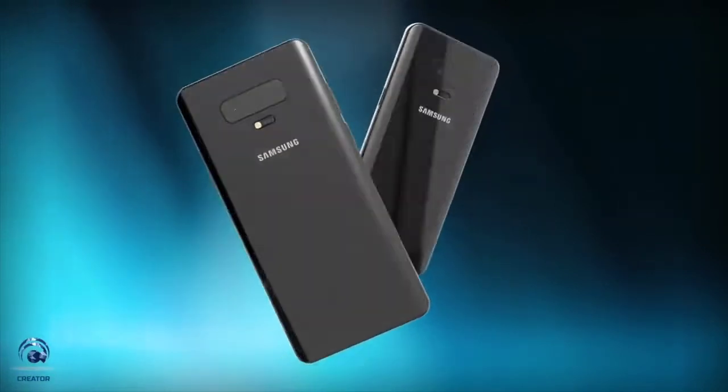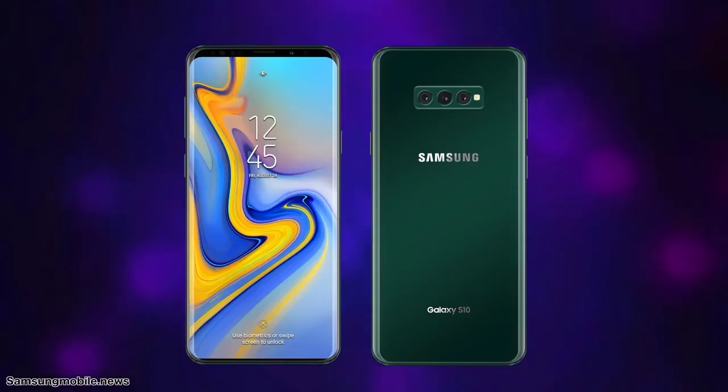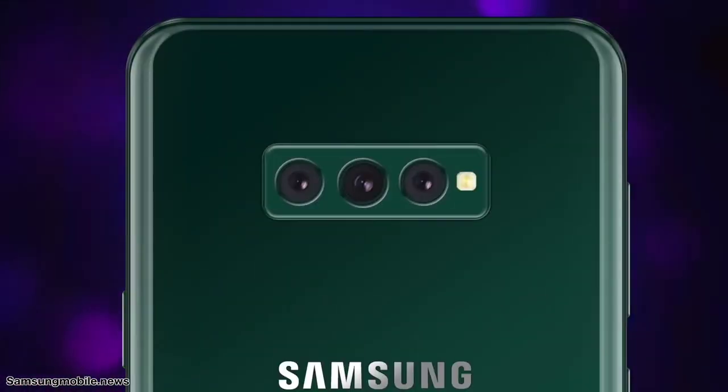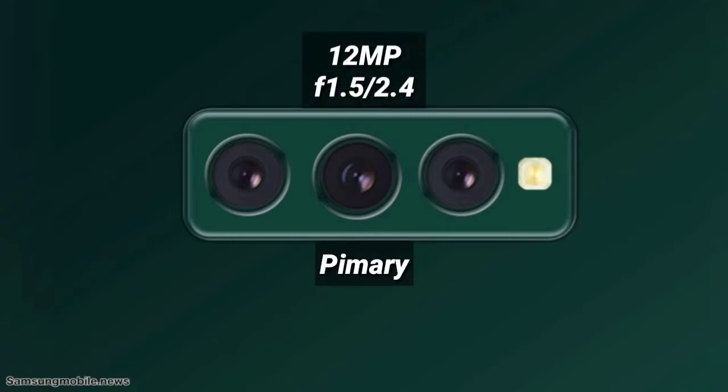And now we know about arguably its biggest upgrade of all. Citing a source who has been right on multiple accounts in the past, the ever-reliable Sam Mobile has attained specifications for the Galaxy S10's all-new triple rear camera. Breaking down the specs, Sam Mobile reveals the Galaxy S10's primary sensor will match the Galaxy S9's 12-megapixel f1.5 to f2.4 variable aperture lens.